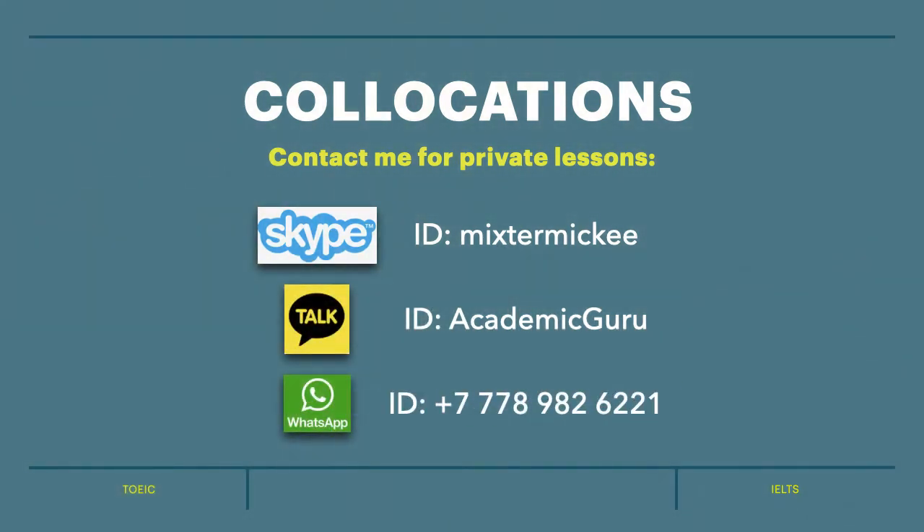Thank you very much for listening. See you next week. Stay safe, stay tuned. Study English and subscribe to the channel.